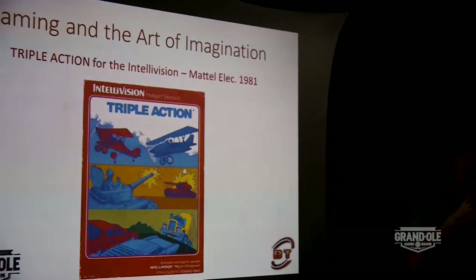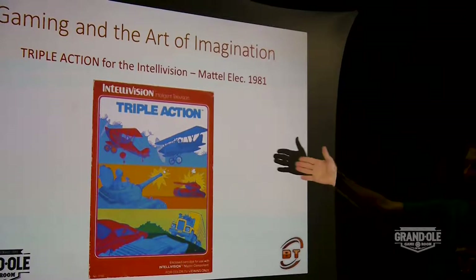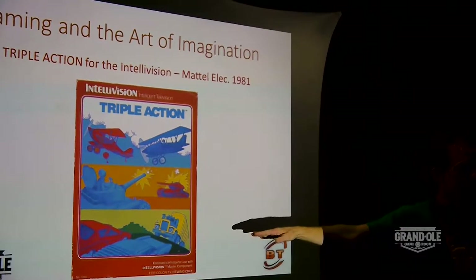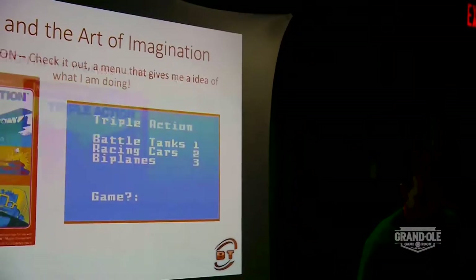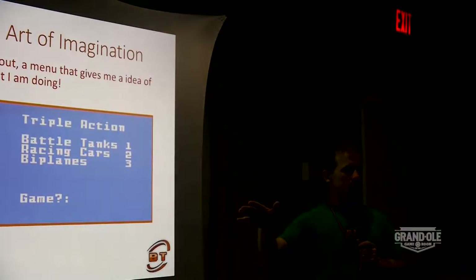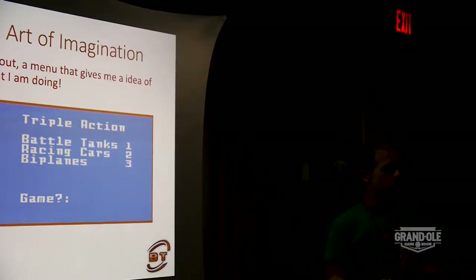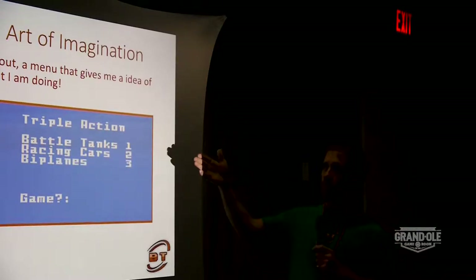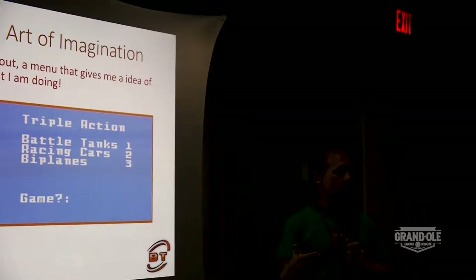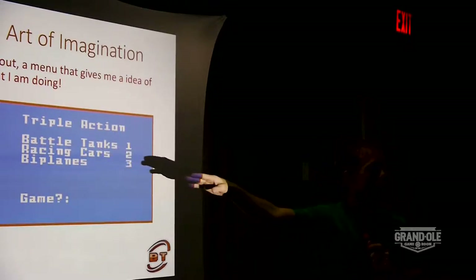Over on the Intellivision side — Intellivision was a little later than the 2600. This is their version of Combat, in my opinion — a game called Triple Action. We've got airplanes, we've got tanks, and it looks like we've got some kind of Mad Max car scene. Get into the game, and there is an art to user interfaces. There are people that specialize in the user interface on your television, helping people work through what that system does and how it interacts with you. Triple Action jumps right in and gives me a menu: am I going to fly planes, race cars, or battle tanks? It still ties to the artwork on the package.